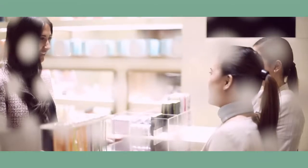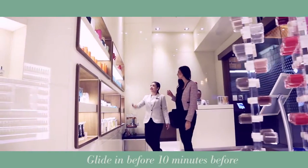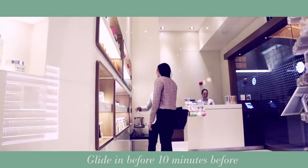Early birds get a little extra time to plan their treatments with us, and it's worth it. There's no need to rush — take your time — but we recommend gliding in 10 minutes before your appointment starts.